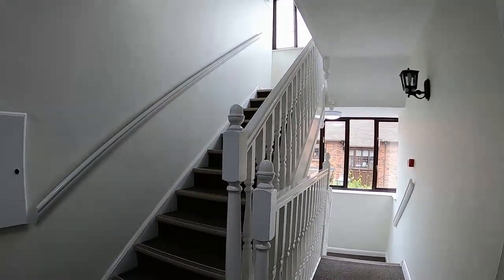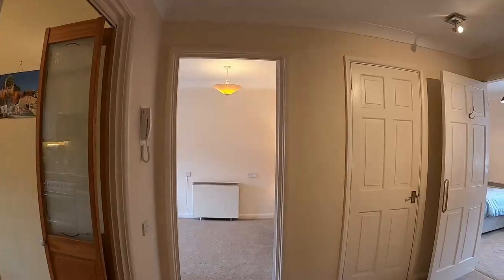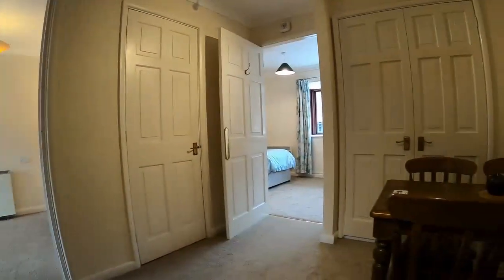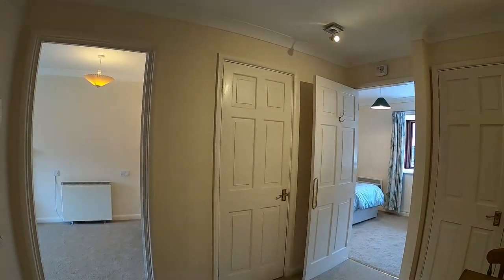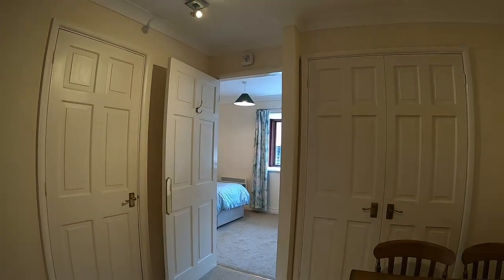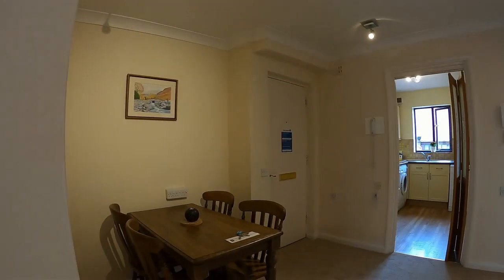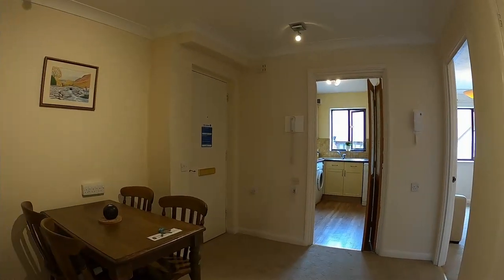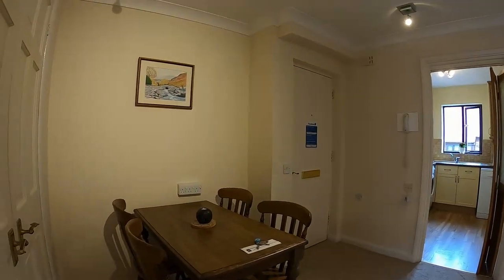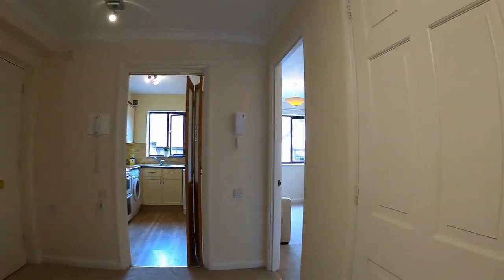We can arrive at the apartment on the first floor via the stairs or this very handy lift, and we come into the apartment straight into this magnificent dining hall. This is unusual for all the apartments in Castle Gate Mews — this floor plan would normally give you two bedrooms, but this one has been built to give you a lovely dining hall which could be used as a study area if wanted, with a good range of cloakroom cupboards and further storage off.